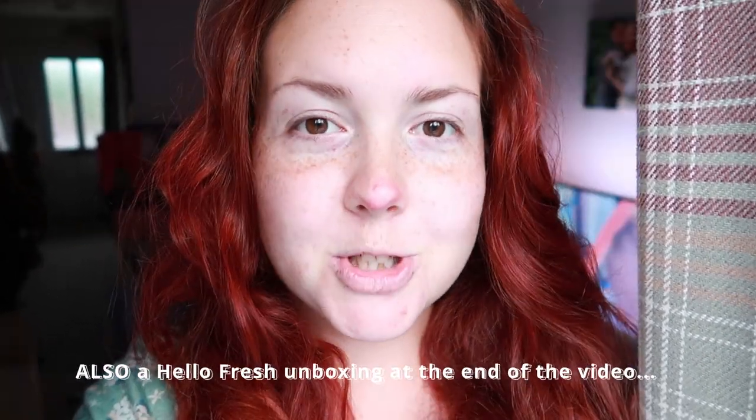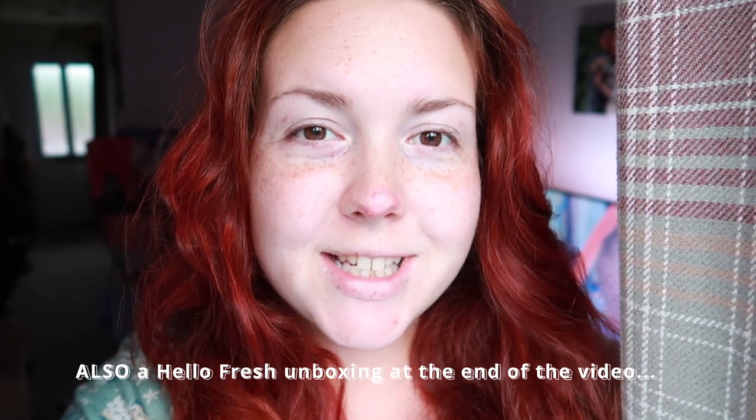Hey everyone, welcome back to my channel. Today is Saturday, not Friday, because I'm not very good at this YouTube malarkey - didn't edit it in time. Today's video is a meals of the week, going to show you five of my weekday meals. Hopefully you enjoy. If you do like these kinds of videos, hit the like button, subscribe if you haven't already, and I'm going to get on with the meals.